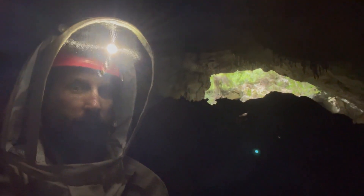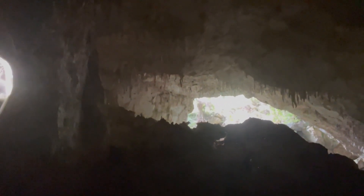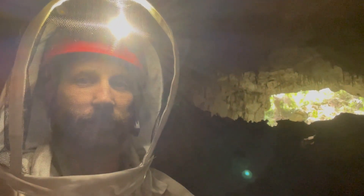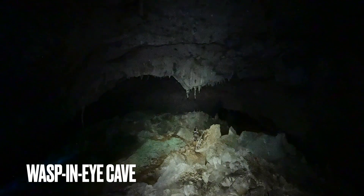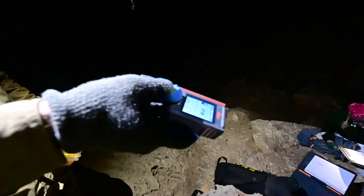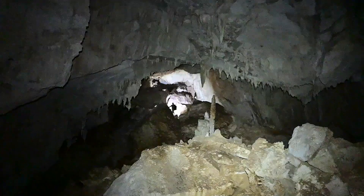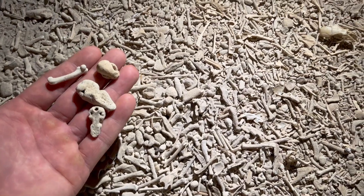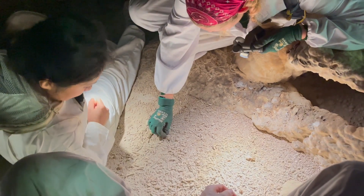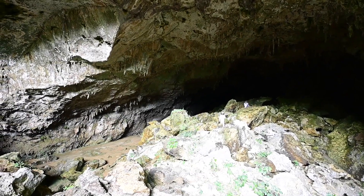We passed the gauntlet of wasps and bees to make it to the cave, which we named Wasp-n-Eye Cave — because Lucas got a wasp in the eye, but it didn't sting him. We thought this would be the 10 kilometer system, but it surprisingly ended in only 600 feet.